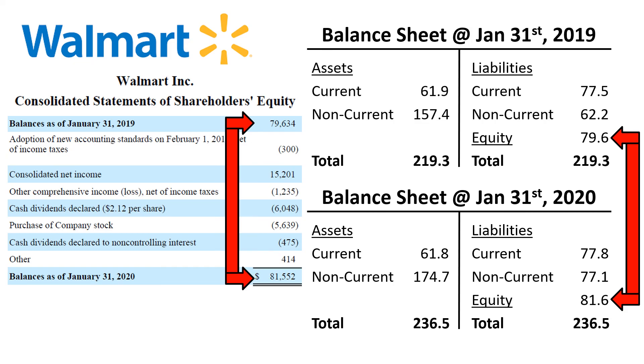The statement of changes in equity is a useful overview that helps you understand the details of how equity developed from one balance sheet to the next. It shows the changes in profit, dividends, share buybacks, and other items that affect equity.